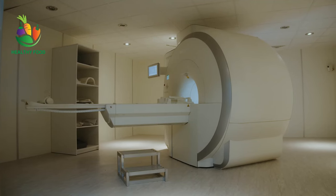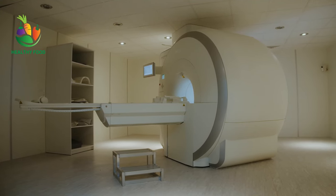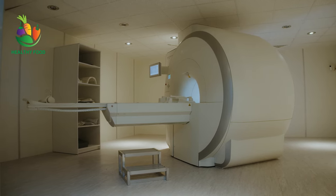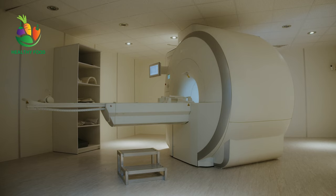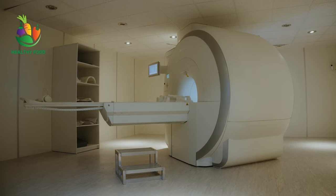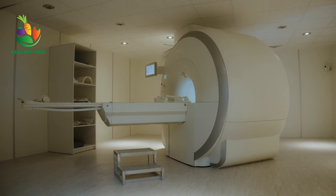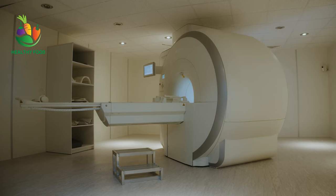Treatment options for cancer may include surgery, radiation therapy, chemotherapy, targeted therapy, and immunotherapy. The choice of treatment depends on several factors, including the type and stage of the cancer and the general health of the patient. Early detection and treatment can increase the chances of successful treatment and recovery.